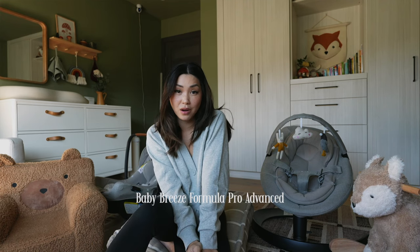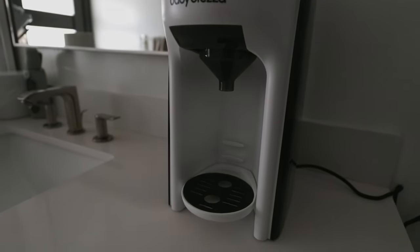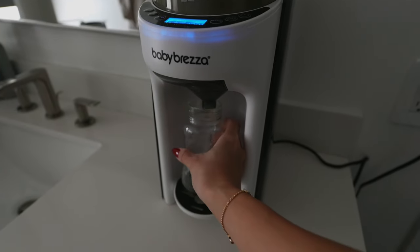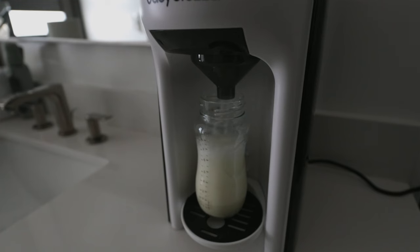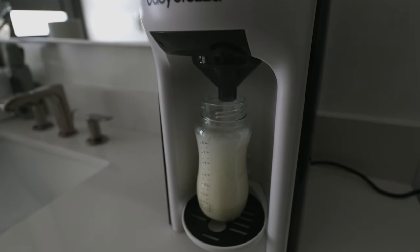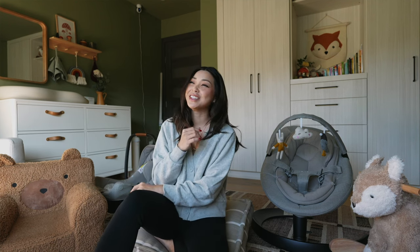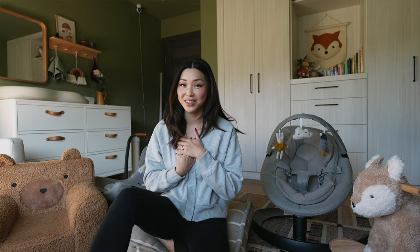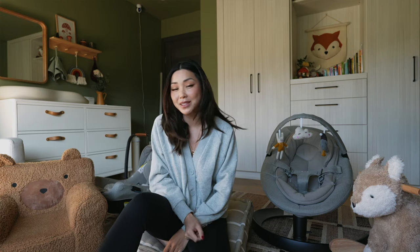Lastly, you may not need this but we also have the Baby Brezza Formula Maker Pro. We introduced formula at about 6 months and right now we're doing a hybrid mix of breast milk and formula. It's basically an espresso machine for formula — it dispenses formula at exact measurements with the precise amount of water needed, comes out warm, and it's fast. You can obviously mix formula yourself, but it's very convenient and removes extra steps, so I love it.